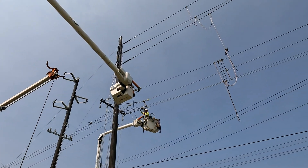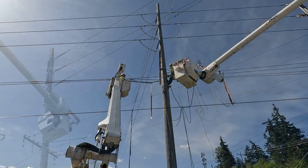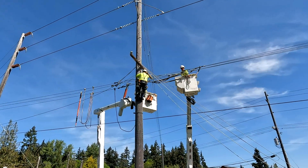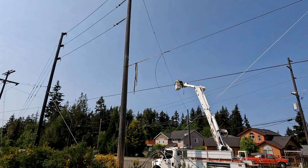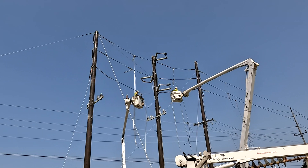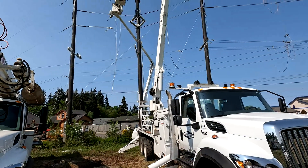Safety grounds are installed to protect the linemen, who then begin preparing the old poles for demolition by detaching the wire from the old pole. Most of the work can be completed from the bucket, but some requires a lineman to climb the pole. Guy wires, which will no longer be used, are cut loose. And the march of construction continues, putting poles into the ground and attaching new conductors.